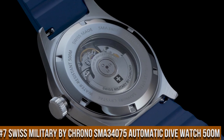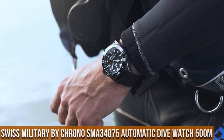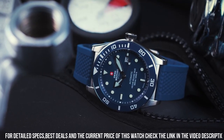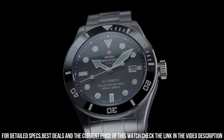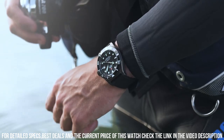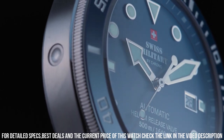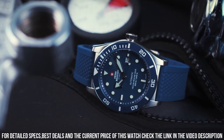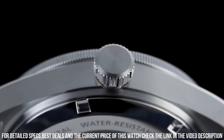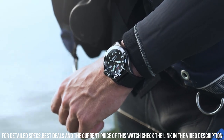Number 7: Swiss Military by Chrono SMA34075 Automatic Dive Watch 500M. Case material: Stainless steel, case color: silver, dial color: black. Bracelet material: Stainless steel, bracelet color: silver. Water resistant up to 250 ATM. Swiss made in-house production. Audience: Gent. Case diameter: 44mm, case thickness: 14.0mm. Glass: Sapphire. Date indication. Ceramic bezel, helium release valve, rotating bezel, screw crown. Movement: 3-hand automatic. Caliber: Ronda Automatic Cal Rhone 150 / Sellita Automatic Cal SW100.